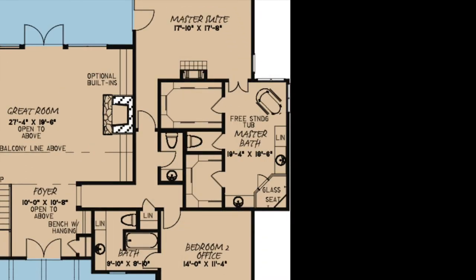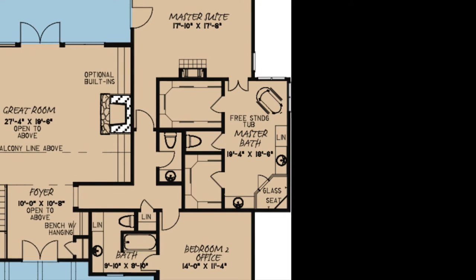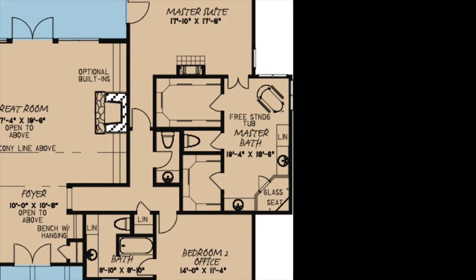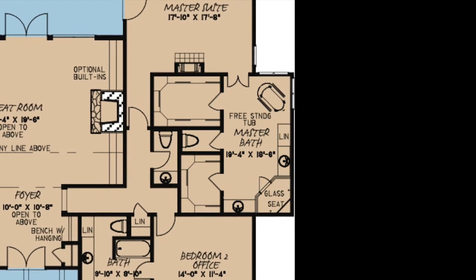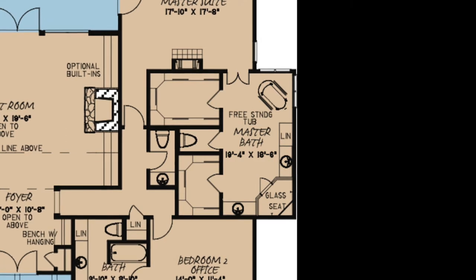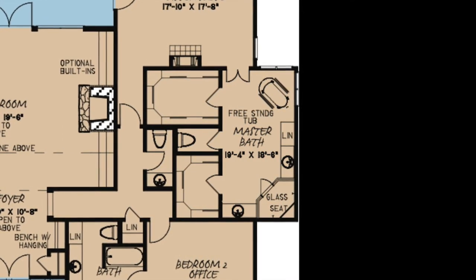Through double-entry doors, you step into the master bath. This bath has everything from the freestanding tub to the corner glass walk-in shower with multiple heads, the dual vanities, linen closet, private toilet room, and massive walk-in closets. These features make this bath perfection with privacy.